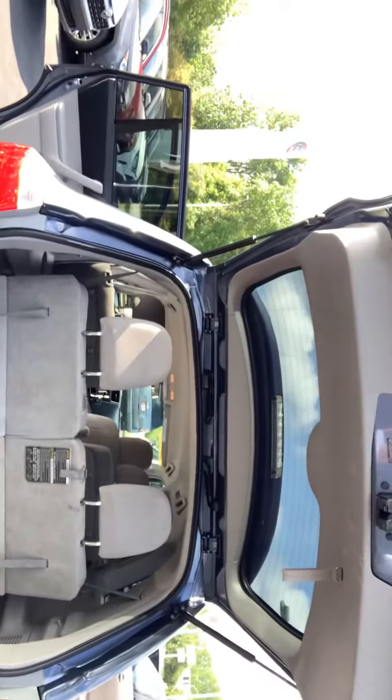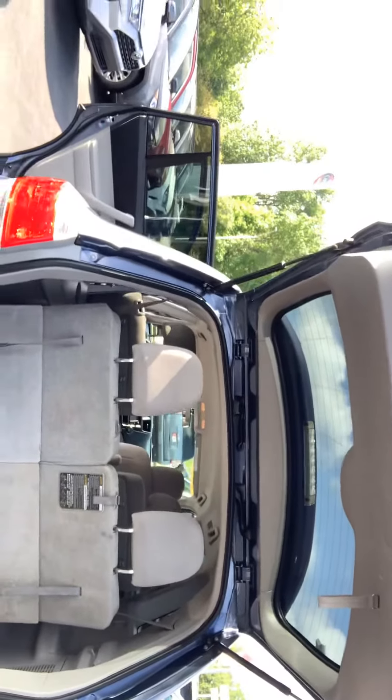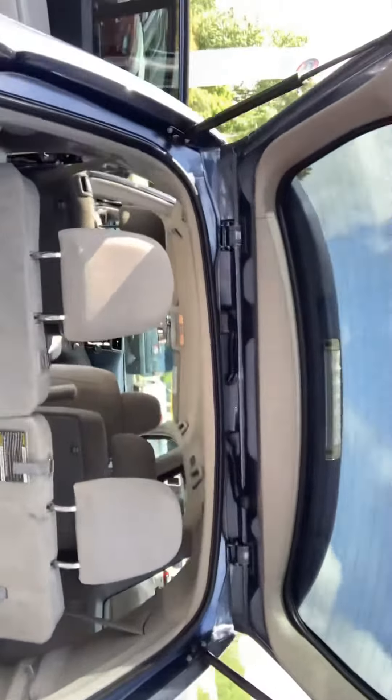Back here you can see you've got your third row. These seats do fold down, and there's a lot of space back there. There's a nice handle right here that makes it real convenient if you want to just pull this lift gate down like so. Very clean on the rear as well, and very clean on the right side.